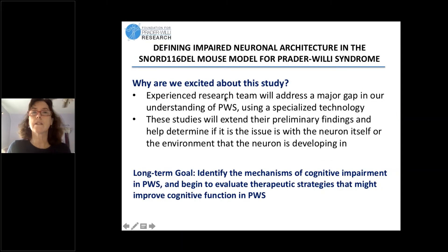We're excited about this study because it's a very experienced group of researchers and it's going to address a major gap in our understanding of PWS. There's a lot of work going on in other neurodevelopmental disorders to understand the basis of intellectual disability, but in PWS there's really not that much going on. In some other intellectual disabilities there are treatments going into clinical trials, so if we could understand how PWS compares to those disorders it might open up new options for improving cognition in our children and potentially adults with PWS.